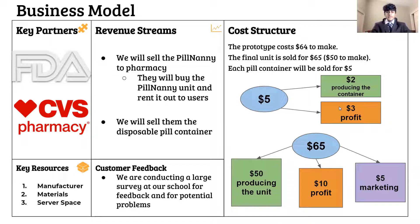User safety and satisfaction are top priorities for Pill Nanny. Currently, we are reaching out to experts and conducting large-scale surveys at our school for feedback and to find potential problems in Pill Nanny. We plan on working with many companies, especially pharmaceutical companies such as CVS, and government agencies such as the FDA and CDC, to ensure that Pill Nanny is safe and available for all.